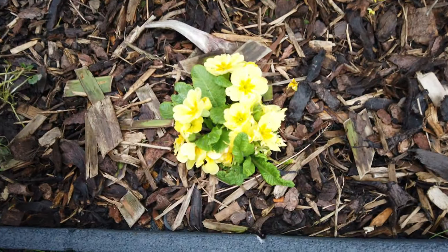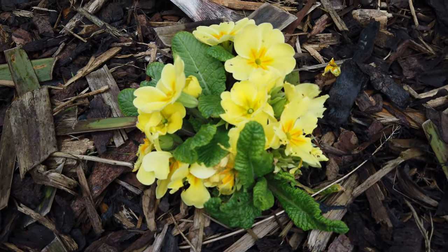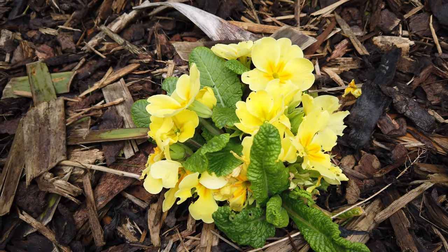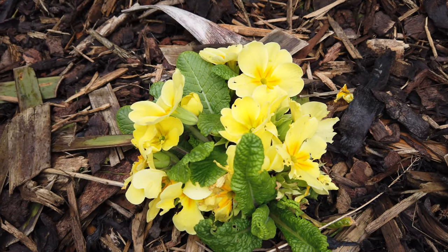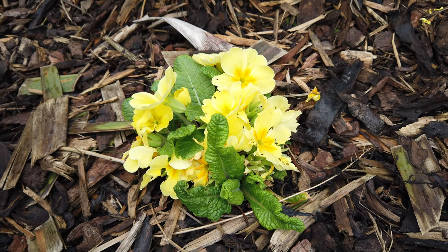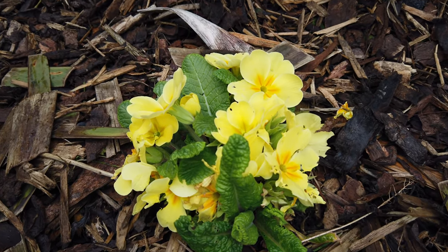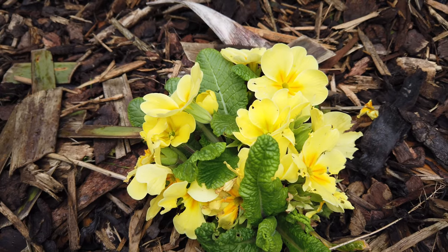I bought a load of primrose plants last year, really cheap from the supermarket. I think people get these every year, plant them, and then when the flowers go they just get rid of them because they start looking a bit tatty with just the leaves. But I've just left a load of them in the ground and they've come back this year with these nice flowers.